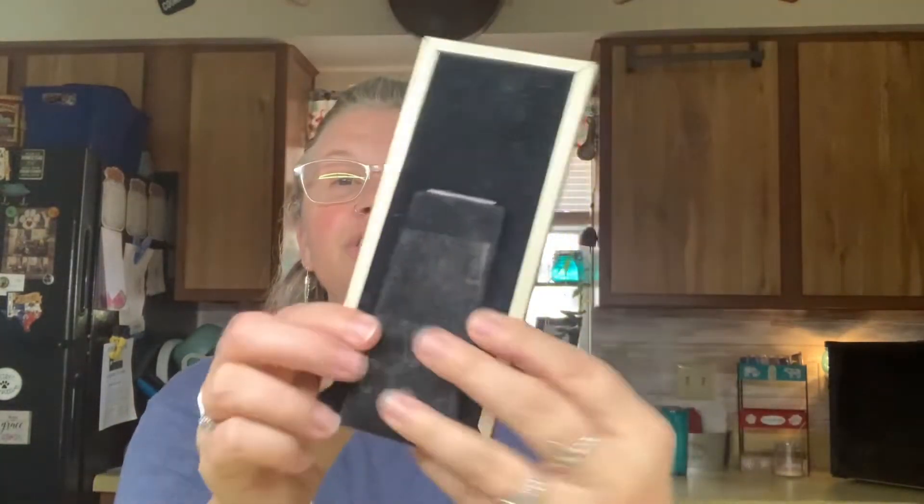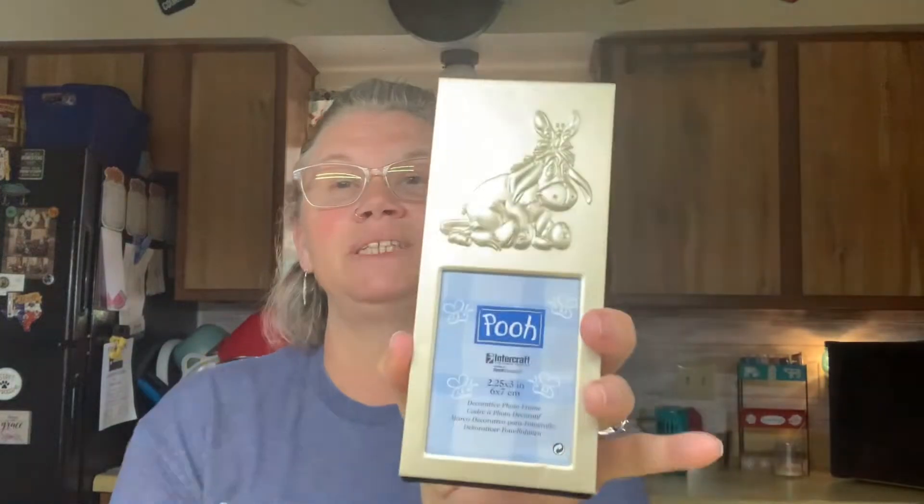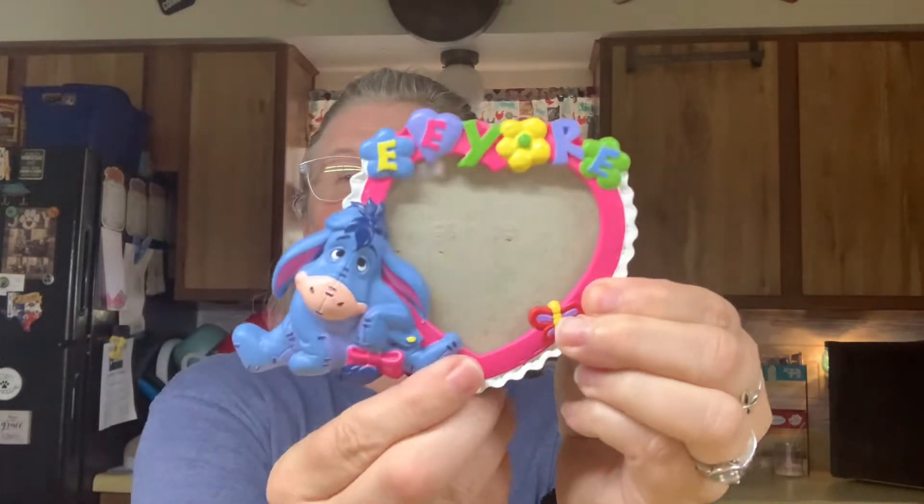I will take a picture once I get everything set up and post it at the end of this video. The next thing is something I've seen quite a bit of - the little picture frame with Eeyore on it, plain on the back. I might put a little Eeyore picture in it. And here's another cute little Eeyore picture frame.